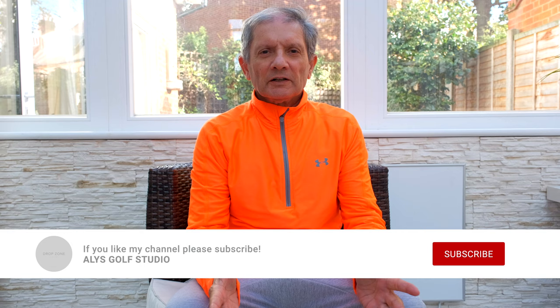Hey fellow golfers, I thought I would show you some images of the swing of Jin Young Ko, the world number one LPGA player, who just regained the number one slot from Nelly Korda. She has a superb record and some recent accomplishments too.